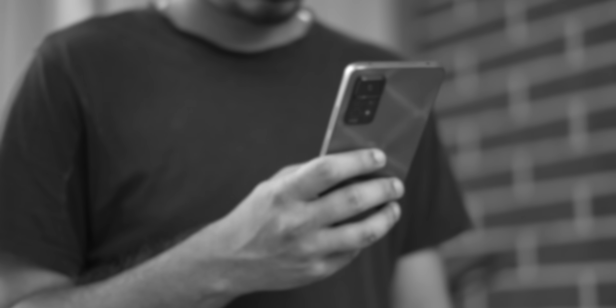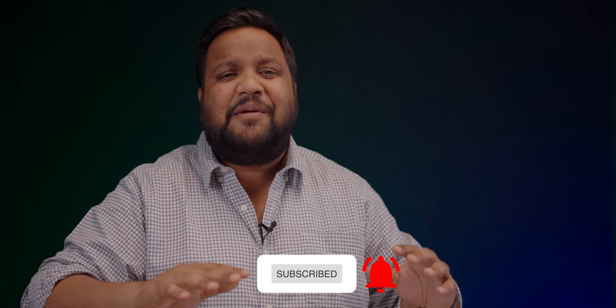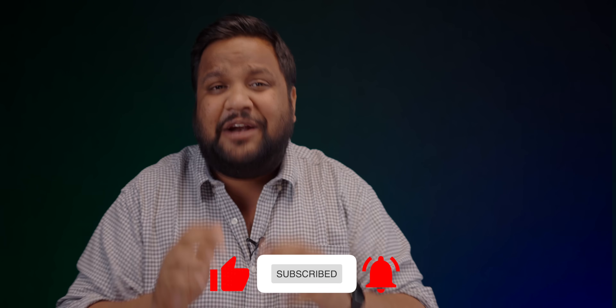Also, this is a very important video from a user's perspective and it takes a lot of effort to make such videos. So don't forget to hit that red subscribe button and the bell icon to get notified whenever we put out an awesome new tech video. And if you like this video, don't forget to share it with your friends as well.